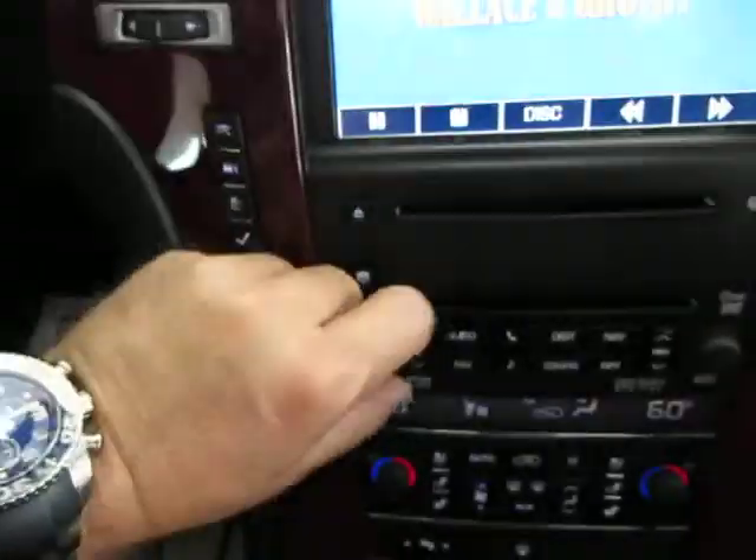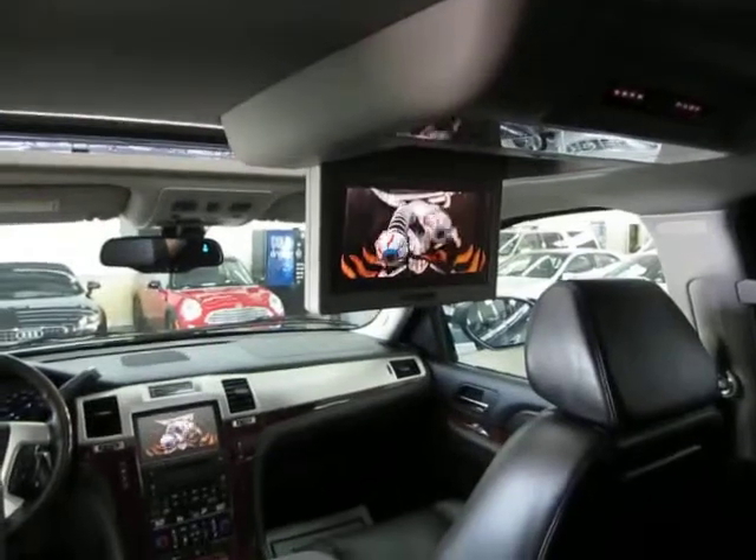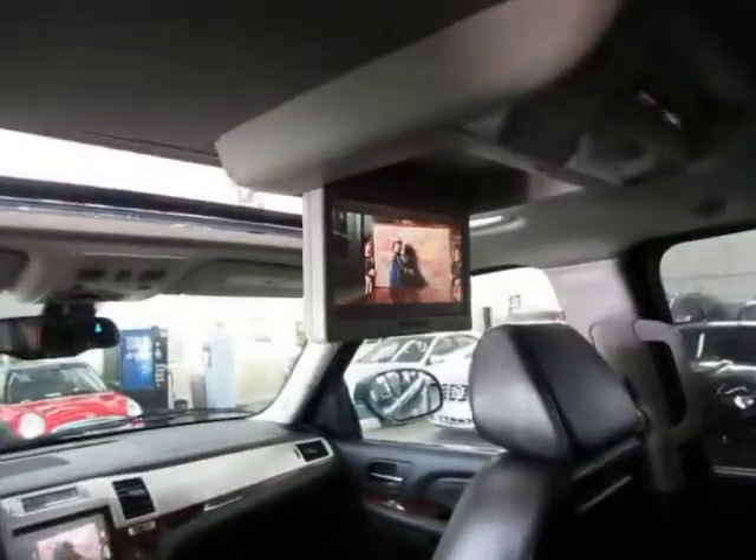Let's lower the volume and go check out the DVDs in the back. You've got one here in the center and they're playing the same movie. And you've got another one back here for the rear row passengers.